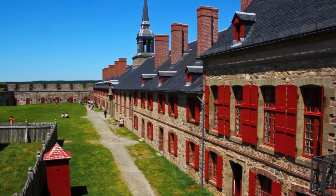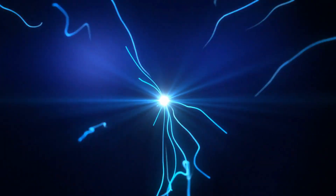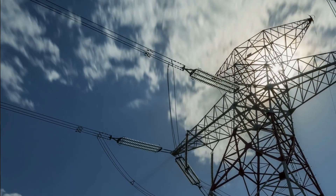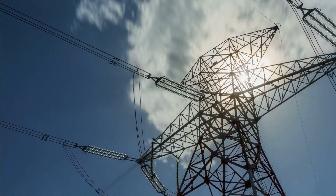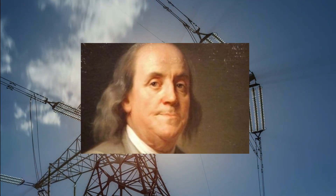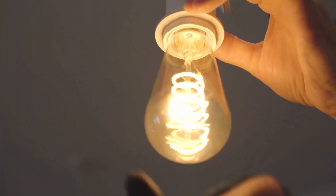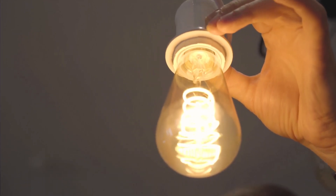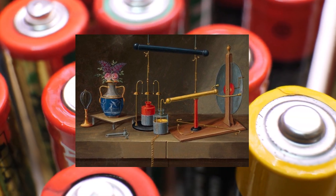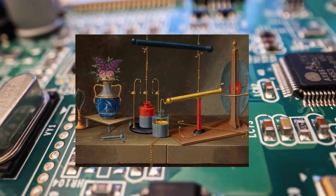The metal rod is connected to a source of electricity, such as an electrostatic generator, and the foil is connected to the ground. When the electrostatic generator is activated, it produces an electric charge that is stored in the Leiden jar. The Leiden jar was an important breakthrough in the study of electricity, as it allowed scientists to store and manipulate electric charges in a controlled manner. The device was used by many prominent scientists of the time, including Benjamin Franklin, who used it in his famous experiments with lightning. The Leiden jar also played a crucial role in the development of the modern battery, as it demonstrated the principle of storing electric charge in a capacitor. The Leiden jar was eventually replaced by more efficient and practical capacitors, but it remains an important landmark in the history of electrical engineering.